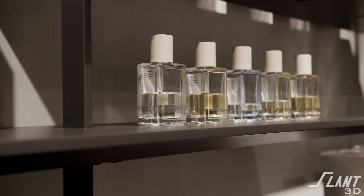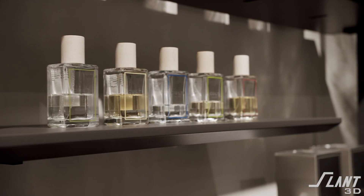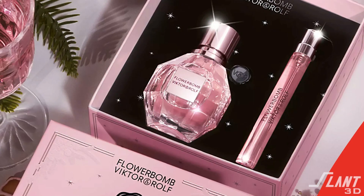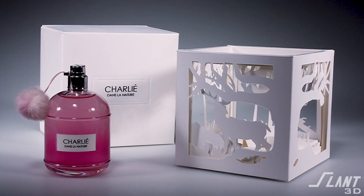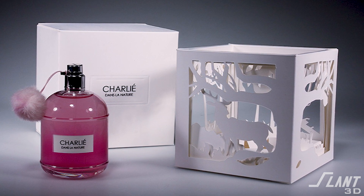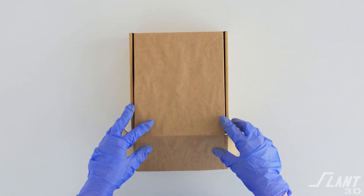We were recently contacted by a perfume brand who wanted to create custom retail and final packaging for their perfume. The reason they reached out to us is that the packaging of standard types of perfumes is very often almost as expensive, if not more expensive, than the actual material itself. So in creating the experience for this type of product, you invest very heavily to create something unique. Just a cardboard box or standard plastic packaging won't do it.